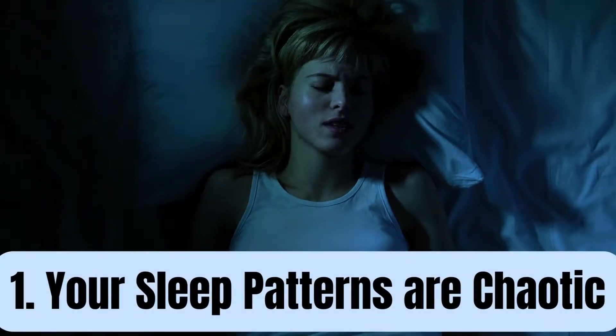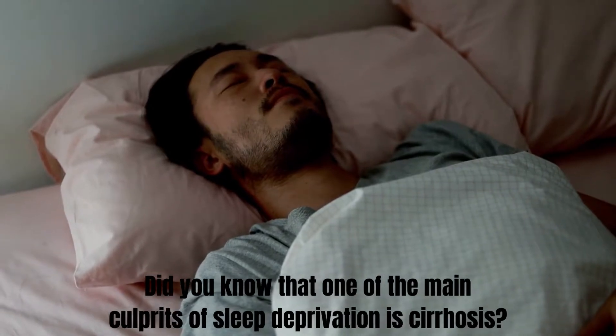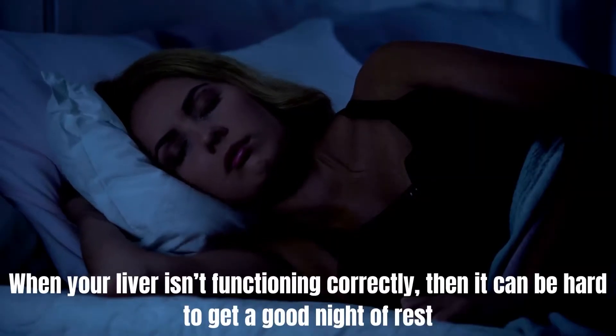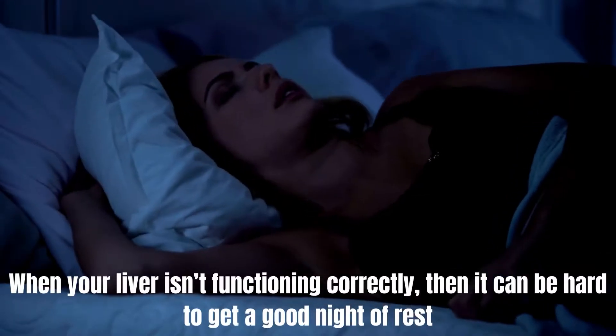Number 1: Your sleep patterns are chaotic. Did you know that one of the main culprits of sleep deprivation is cirrhosis? When your liver isn't functioning correctly, it can be hard to get a good night of rest.